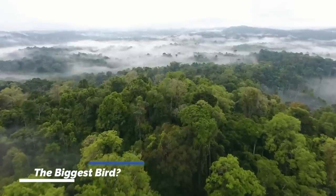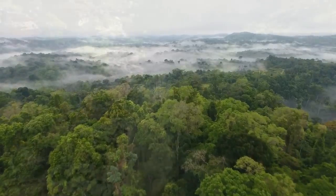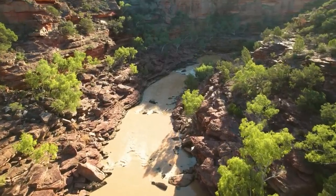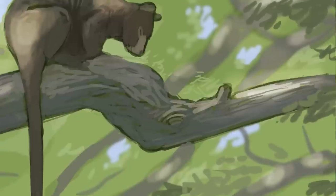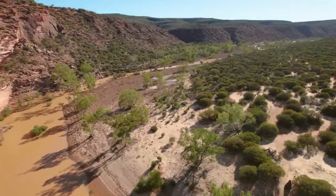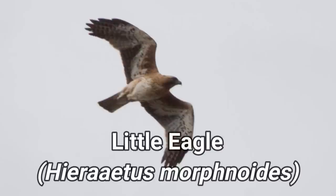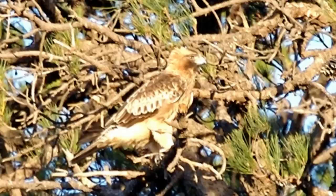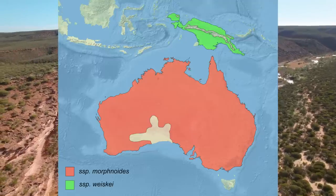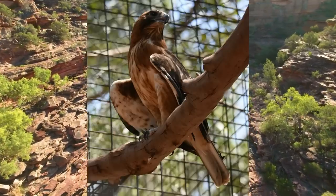Looking at the fossil evidence of Dinatoitis, we can paint a picture of this creature and understand how it fit into its world. Australia during the Pleistocene was going through a dramatic amount of drying, but the east coast would have remained largely forested — the perfect habitat for this bird of prey. It would have had a 3-meter, or 10-foot, wingspan and grew to fill the niche of top avian predator. This would have put strain on other birds of prey, such as the Australian little eagle.